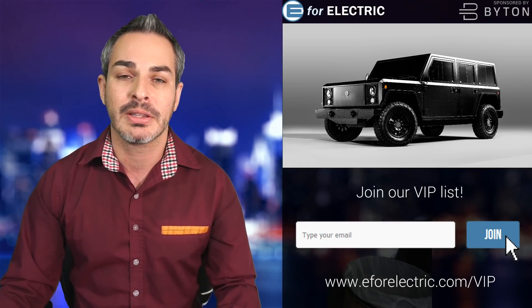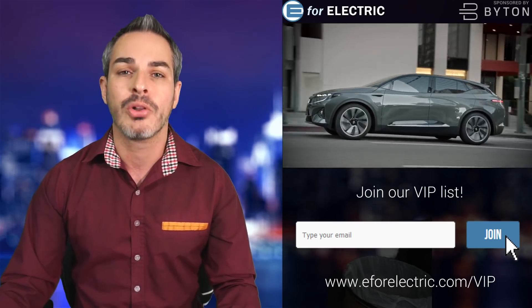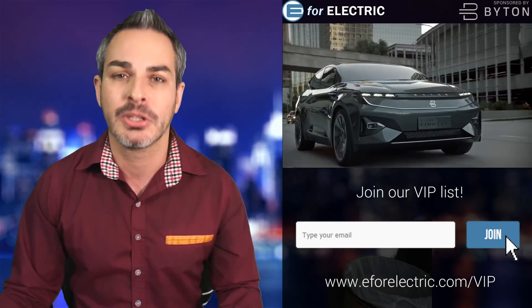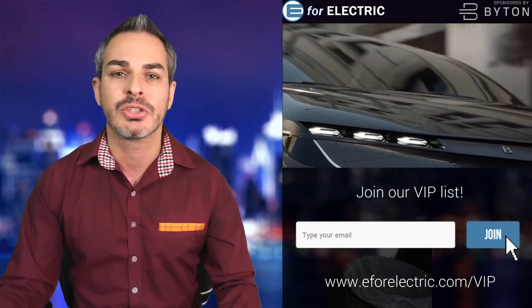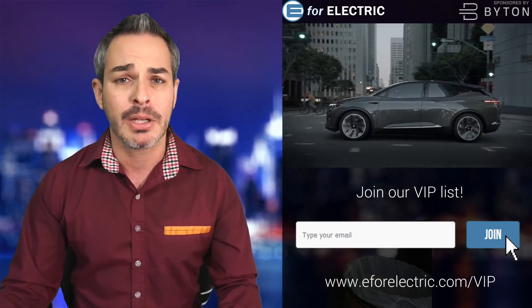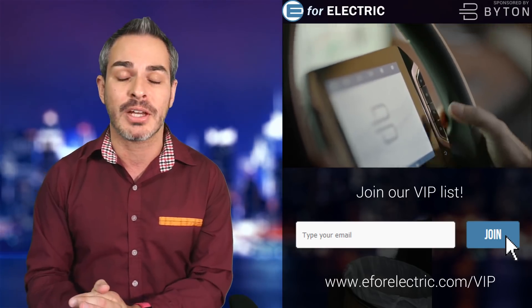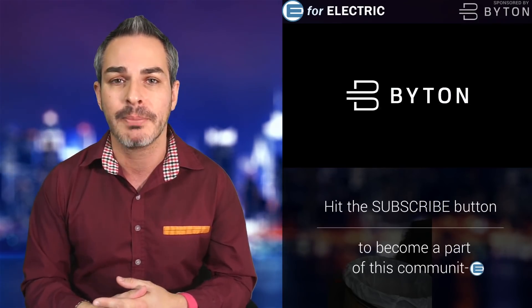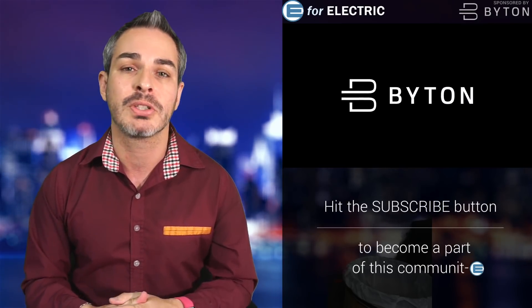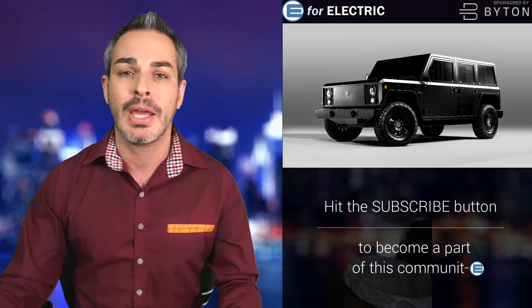A quick reminder that this video and channel is sponsored by Byton. Check out their all-electric SUV coming to the U.S. and Europe, starting at about $45,000 USD or 45,000 euros in Europe. Get on the waiting list — over 50,000 people are there. It costs absolutely nothing to reserve your Byton, about 60 seconds of your time. Go to the description of this video and reserve your Byton today.